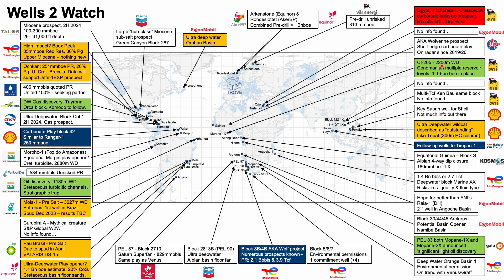Moving on, in Cote d'Ivoire, ENI's Murenne 1x well, also known as Kalao, looks to be a great success. Mike briefly covered this in a video last month, again the link's in the description. We'll be watching this closely and will provide more details when they're released.